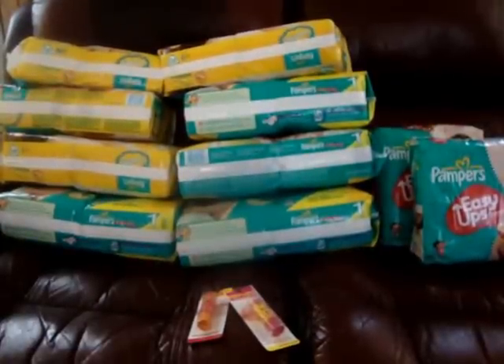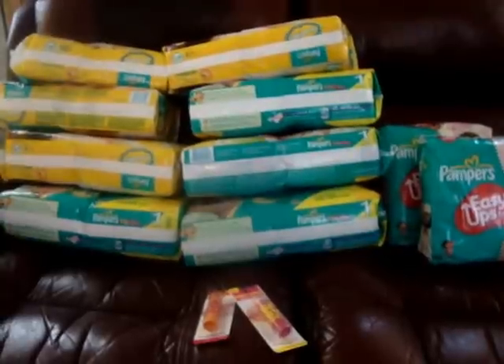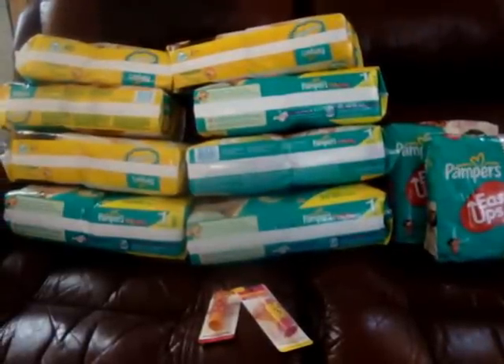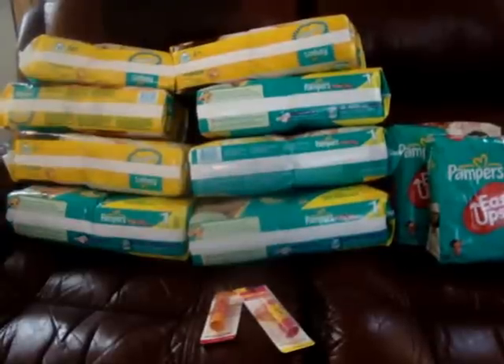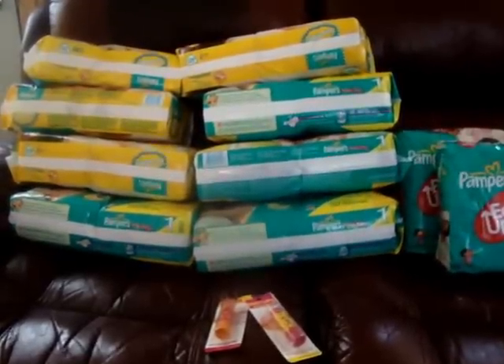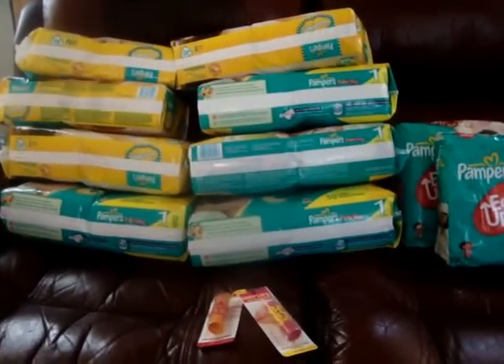Hi there, I'm just coming with a small haul of the few things that I got this week at Target. I did go yesterday and had a bigger haul, but they screwed up on my receipt and on some gift cards with the swabs and the Unilever deals. So I'm going to be going back Monday. Anyway, so this was the big bulk of it.